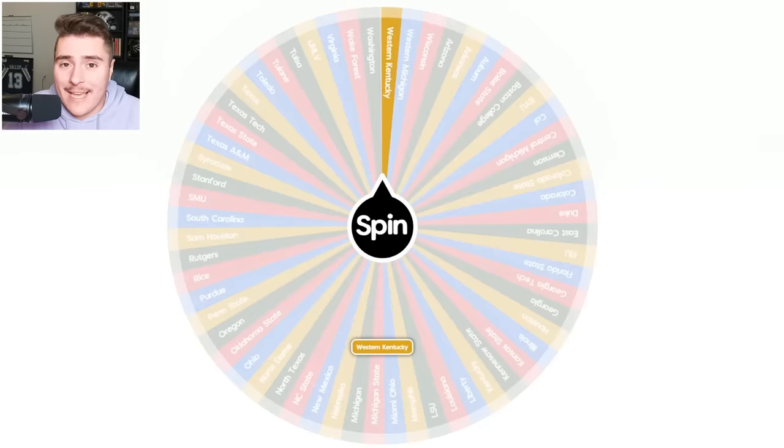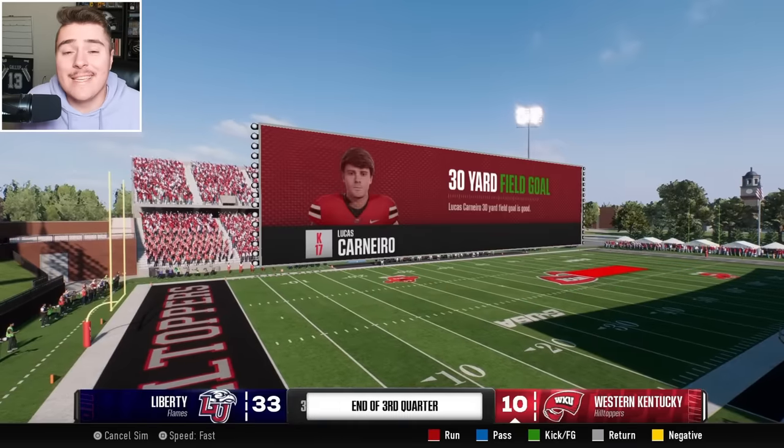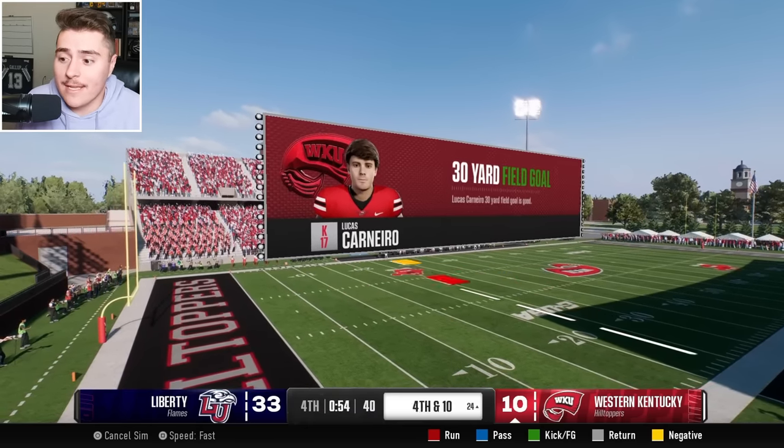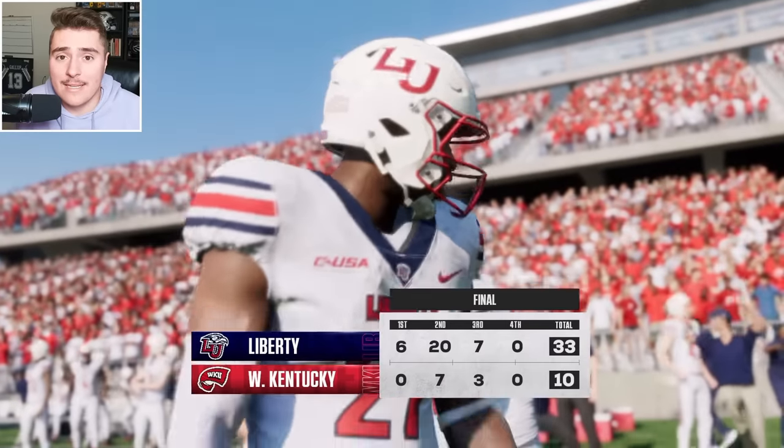Western Kentucky back at it. Hilltoppers had a thing going in their first game, but we'll have to see if they can do it again against Liberty. Liberty is tough with it — 33-10 into the fourth. I think the Flames have the Hilltoppers' number. Congrats to Liberty coming in and getting the work.